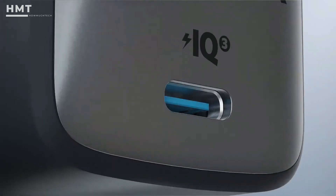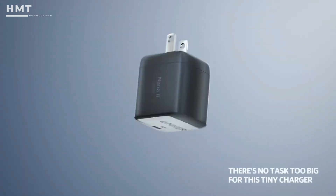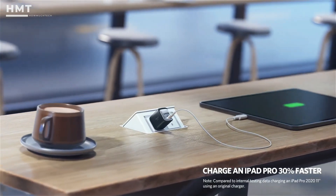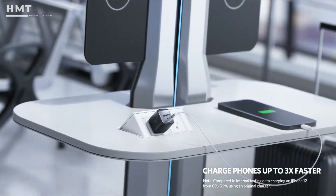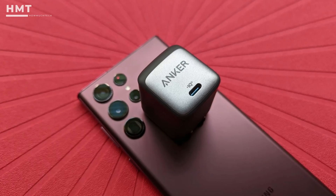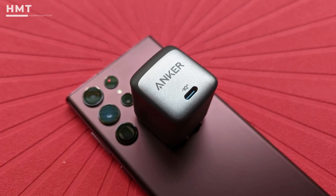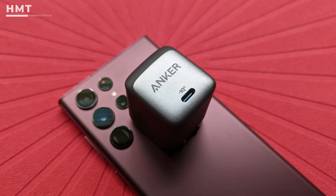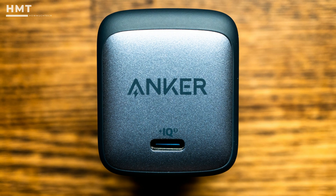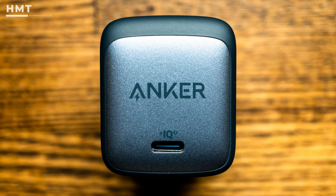The 65W nano-charger weighs just 132 grams, and the US version features neat foldable pins. Moreover, they support not only Power Delivery, Quick Charge, and Anker's own Power IQ smart charging, but also PPS. This means it stands out among other third-party adapters in its ability to fast-charge smartphones such as the Samsung Galaxy S22 that require the super-fast charging protocol for their proprietary charging standards. On the downside, there is only one output, which means you can charge only one device at a time, and it'll need to support USB-C.